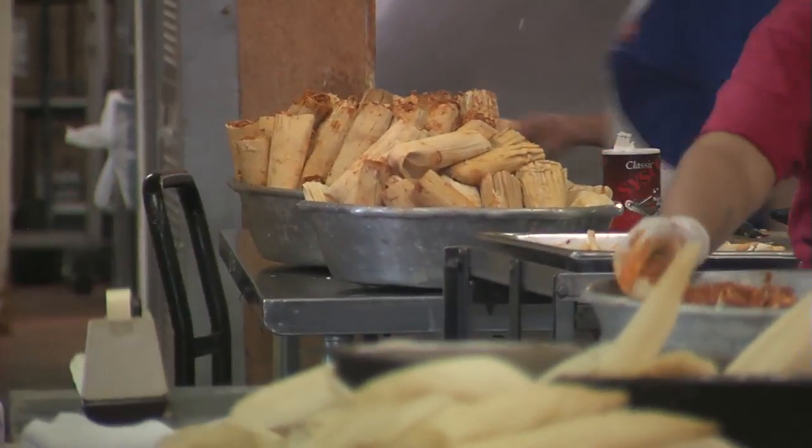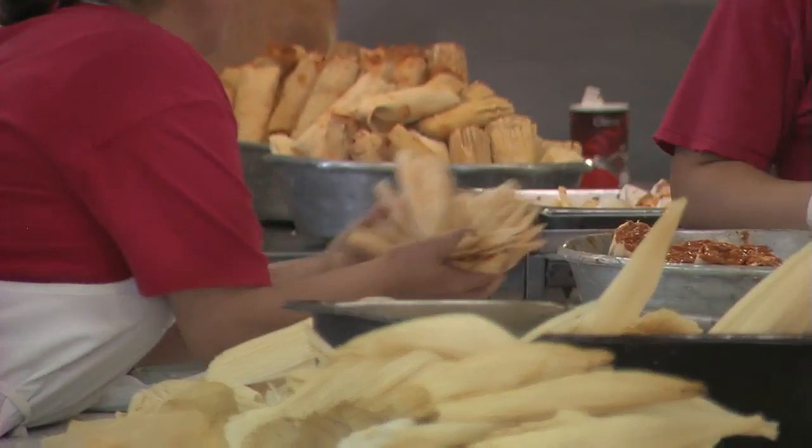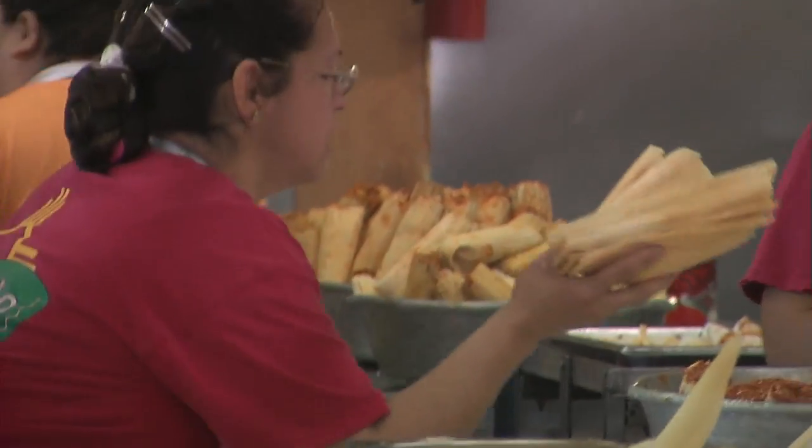Now what exactly is in a tamale? A tamale is actually the corn that they put in a blender, and they put all the spices in it like lard and salt. Lard is my favorite spice.